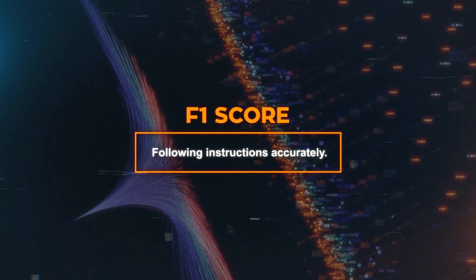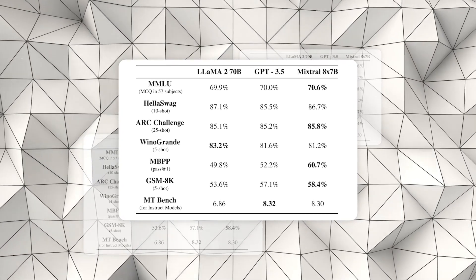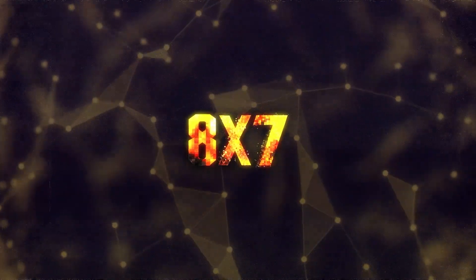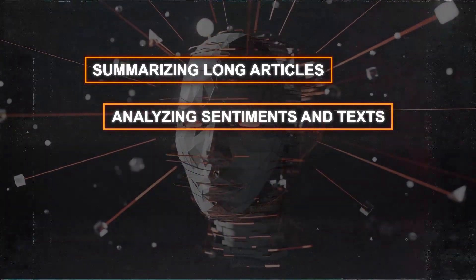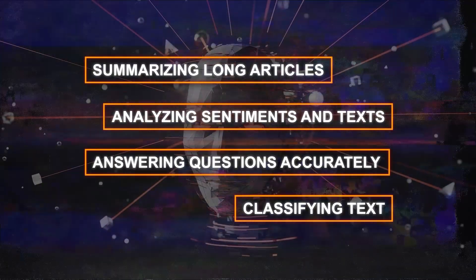And there's the F1 score, which measures how well the model follows instructions accurately. Once again, this model comes out on top, doing better than others in tasks like text attack and image captioning. On the applications side, there's natural language processing, where the model understands and generates human-like language — summarizing long articles, analyzing sentiments, answering questions accurately, and classifying texts into different categories.